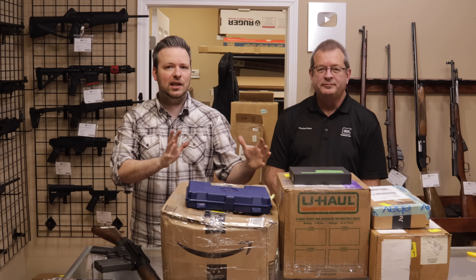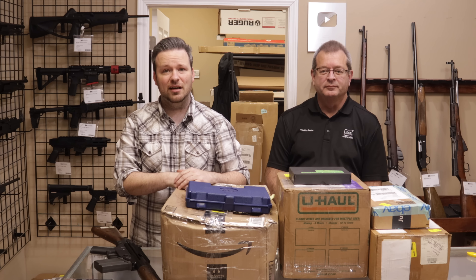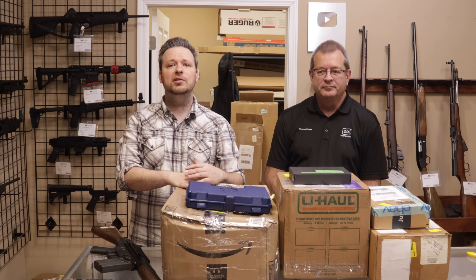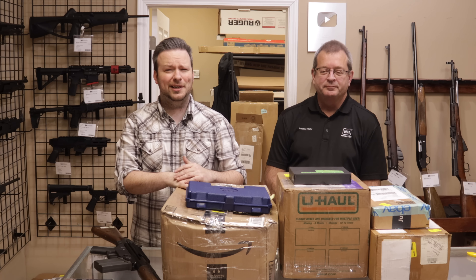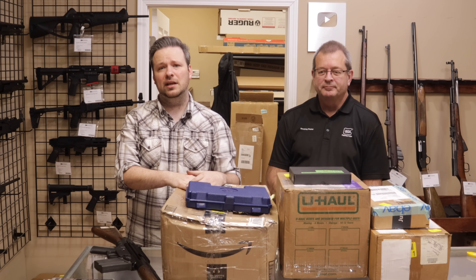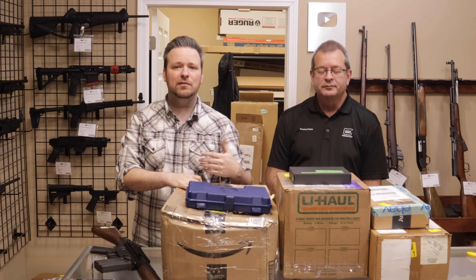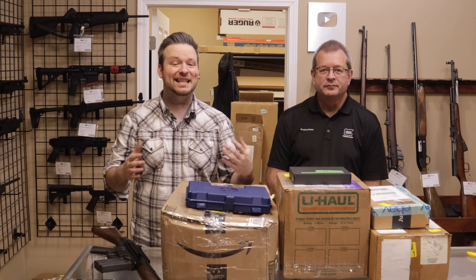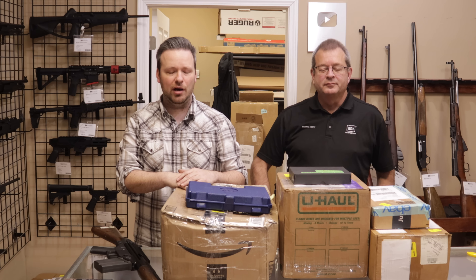All right guys, jumping into this. This video is coming a little bit later in the week. Back on Tuesday we actually got a ton of firearms in, but we were so swamped we could not get the time to do a video. We were here till like eight or nine o'clock, even without filming a video, just unboxing everything. It is always our priority to make sure we're getting to things and informing the owners of the firearms the day that they come in, so people aren't sitting around waiting.